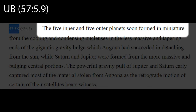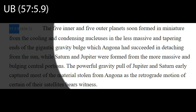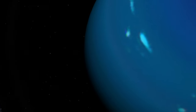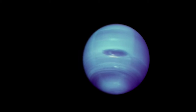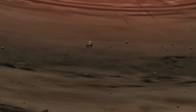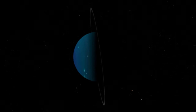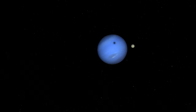Another clue in the Urantia Book is that the five inner and five outer planets formed in miniature. Astronomers have determined that it is implausible, if not impossible, that Uranus and Neptune formed in their current locations. Evidence also suggests they could not have formed further out in the Kuiper Belt, as there would not have been enough dust and gas in this region for large planets to have formed at these distances. Uranus' tilt and Neptune's capture of Triton might be explained if they were captured from Angona.